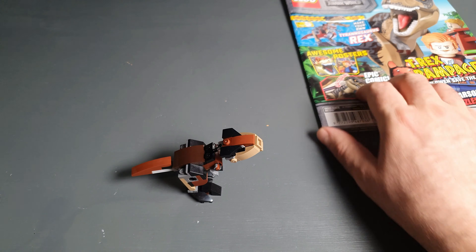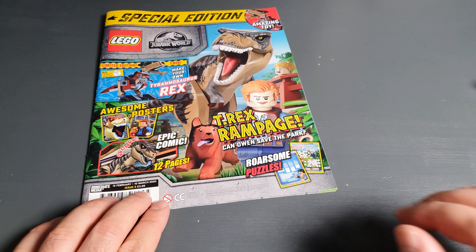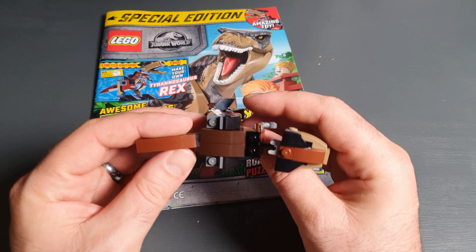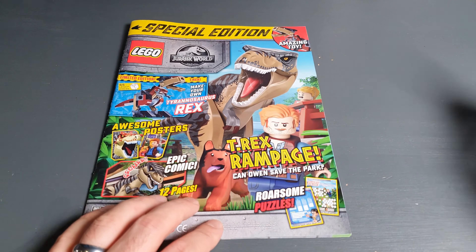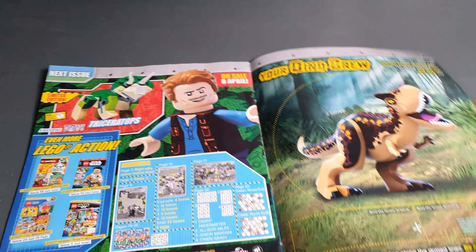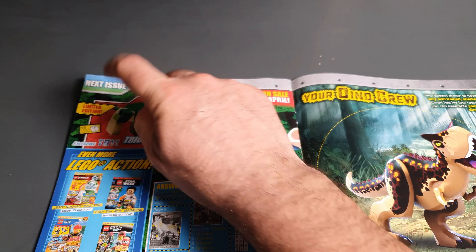It's a really good toy and the price is only £3.99, compared to some other Lego magazines which are a pound or two more and have toys that are not as exciting. I think this one is a bargain. The next issue is going to have a Triceratops, which is really cool.